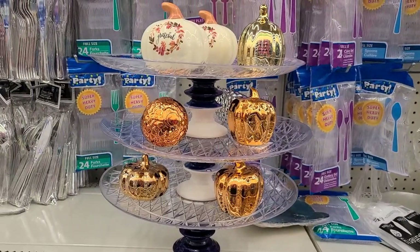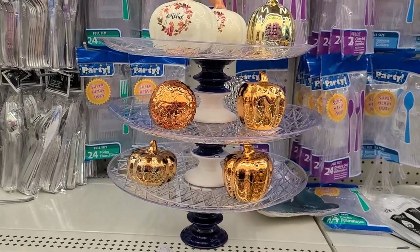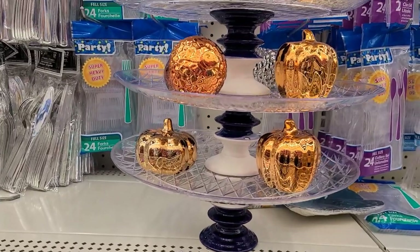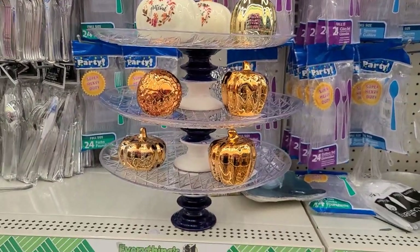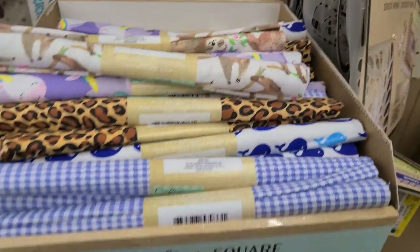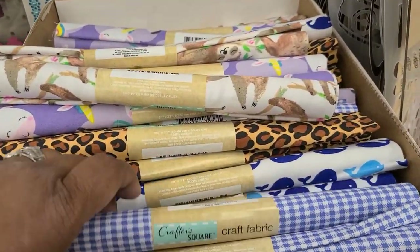Here is a beautiful display of these and a tiered tray with these beautiful candle holders — they're absolutely gorgeous with the blue bottom. They are very well decorated. That's a Pamela Deco. We also have Crafter's Square craft fabric and they got this one that's really really pretty.